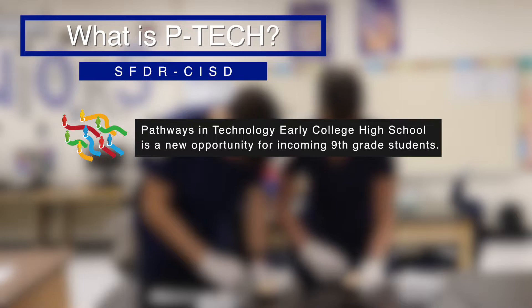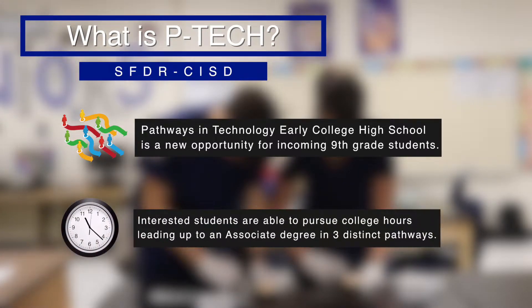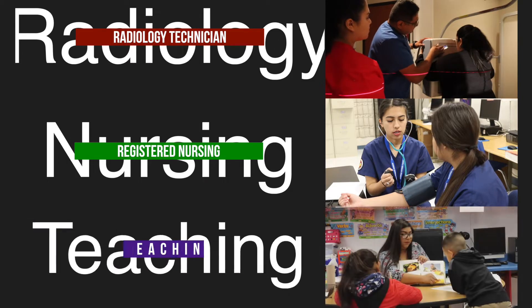What is P-TECH? Pathways and Technology Early College High School, P-TECH, is a new opportunity for incoming ninth grade students. Interested students are able to pursue college hours leading up to an associate's degree in three distinct pathways: radiology technician, registered nursing, and teaching.